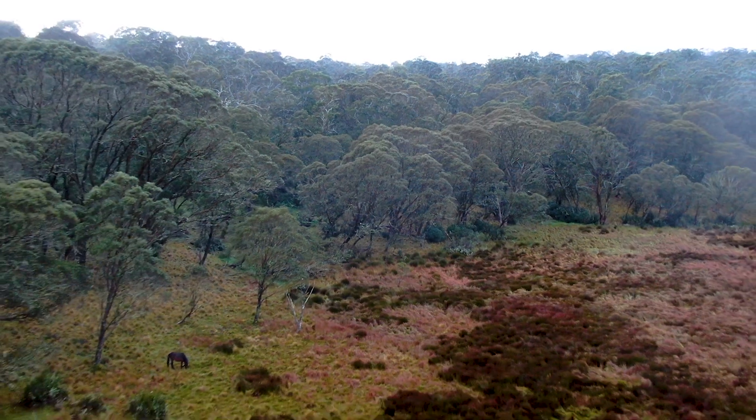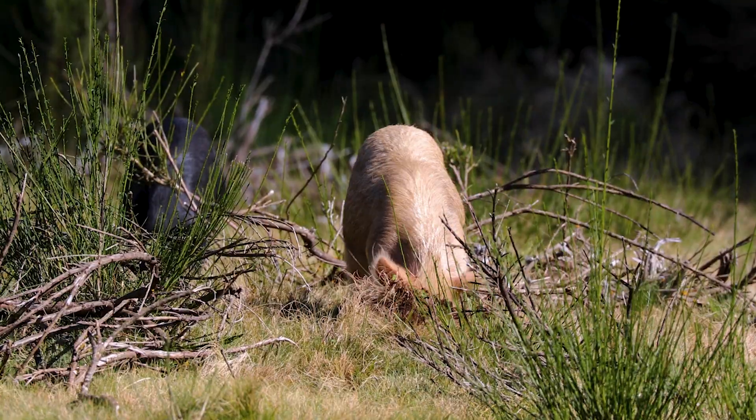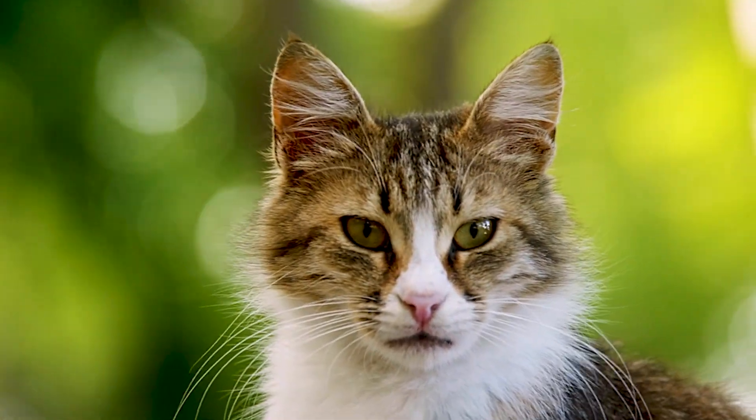It is now classified as critically endangered. Its swampland homes are being trampled by feral horses, uprooted by feral pigs, and feral foxes and cats hunt them down as easy snacks.